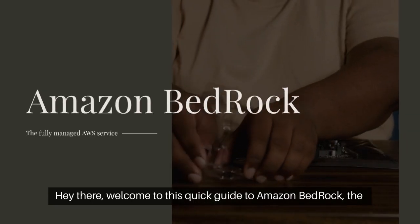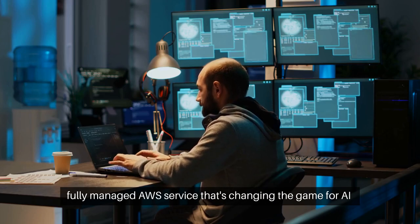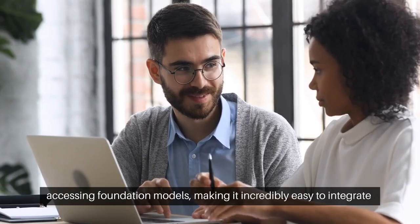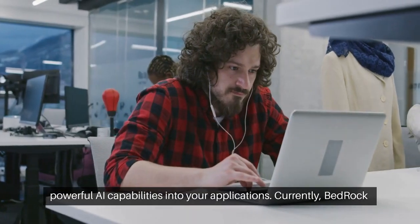Hey there, welcome to this quick guide to Amazon Bedrock, the fully managed AWS service that's changing the game for AI applications. Amazon Bedrock is a centralized interface for accessing foundation models, making it incredibly easy to integrate powerful AI capabilities into your applications.